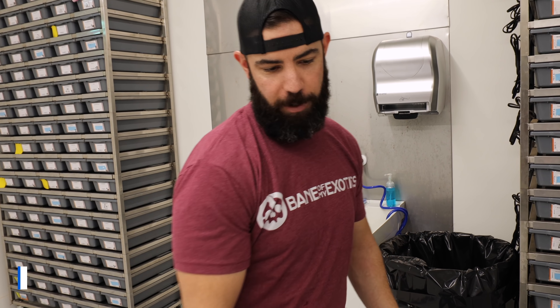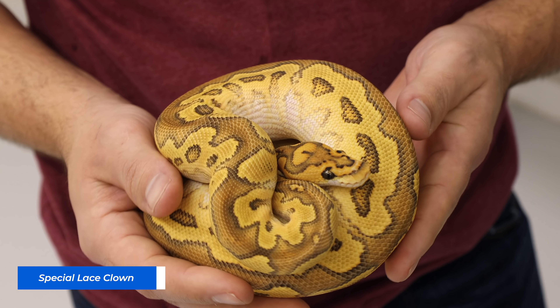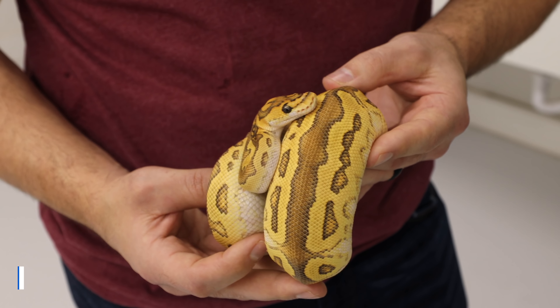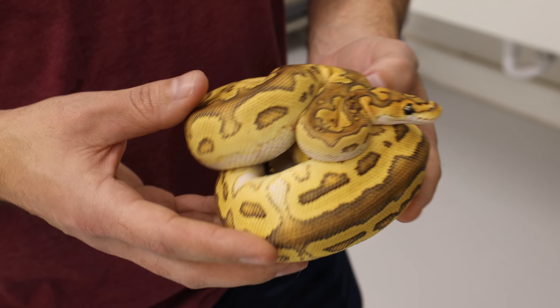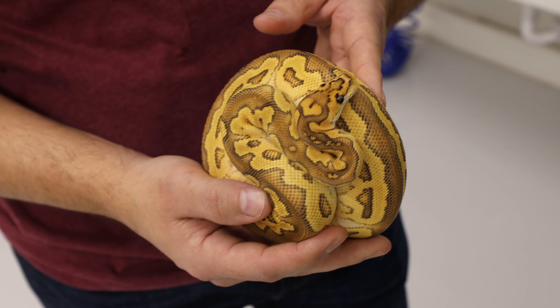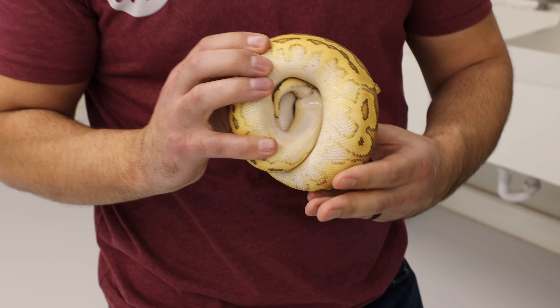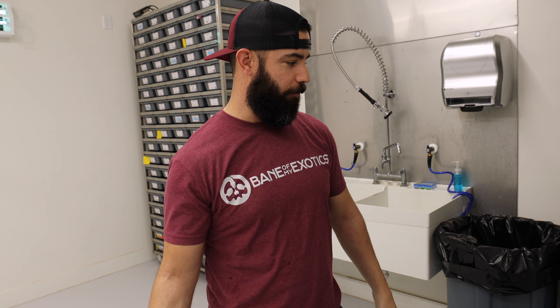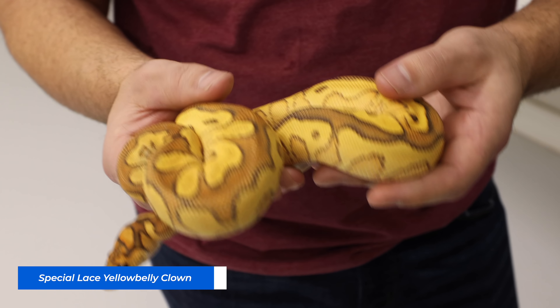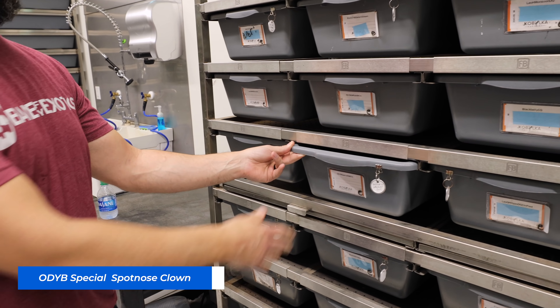This is a special lace clown. I was told by a good friend, Mike from Osmond Reptiles, that Justin was about to release a video on special clowns. Mike had a head clown for me and once I saw the video I was very happy I got into the project. One of the main things when I came here was I wanted to see a special clown in person. I found a special lace clown and was amazed, and then right above it was a special lace yellow belly clown — it got even better. This is the ODYB special spot nose clown.